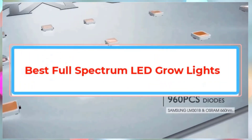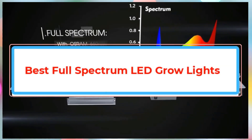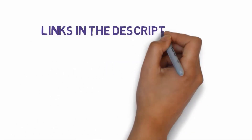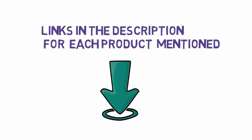The right LED grow light spectrum can make a huge difference in your plant's health and yield. This video guides you through the different spectrums and their effects on your plants, helping you choose the perfect light for your specific needs. We have included links in the description, so make sure you check those out to see which one is in your budget range.